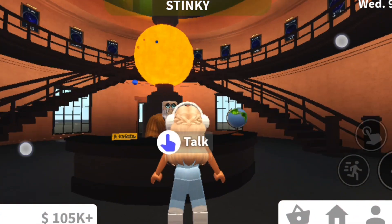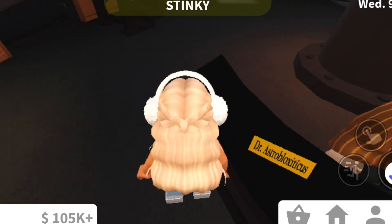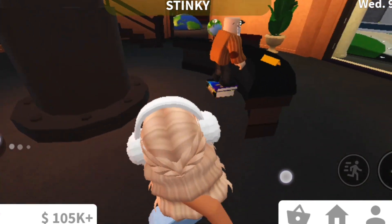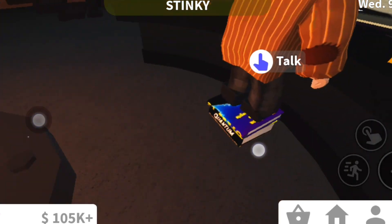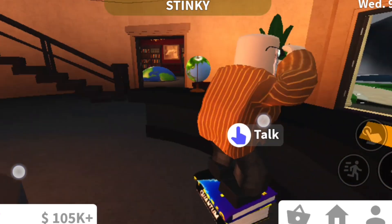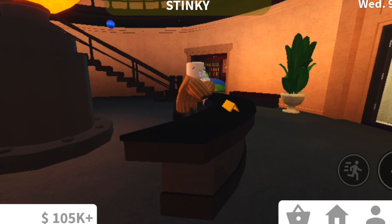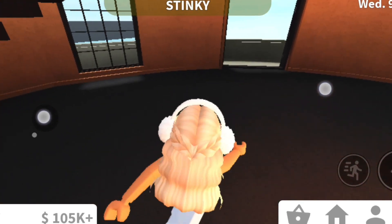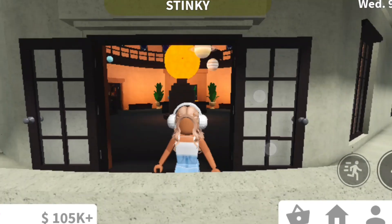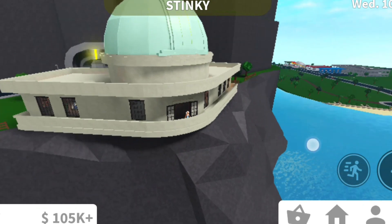Now we are back at the observatory with this little old man, Mr. Astrobio-something. As you can see, he's actually standing on books because of how short he is — like a hump. Still in the observatory, if you go to the balcony, you can see that the entire cliff was reshaped — it's a whole new cliff.